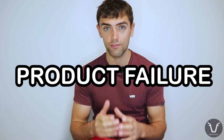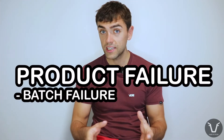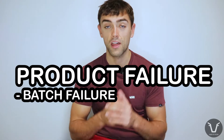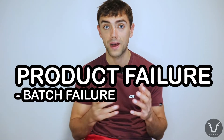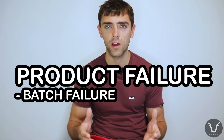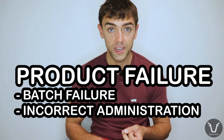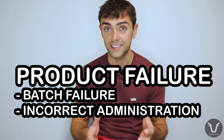One way to wreck that return on investment is for the product not to work, and there are unfortunately many opportunities for that. Occasionally you get a bad batch from a manufacturer — that's why it's so important to record batch numbers when using medicines. In the cut and thrust of busy farm life, medicines can be given at the wrong dose, by the wrong route, or at the wrong dosing interval. We see it in practice all the time and it's backed up by the academic literature.